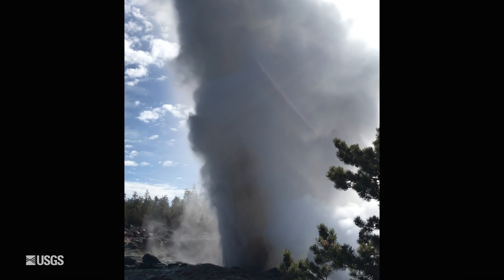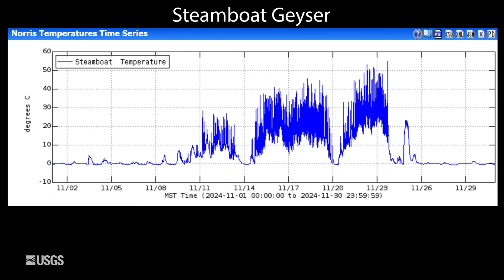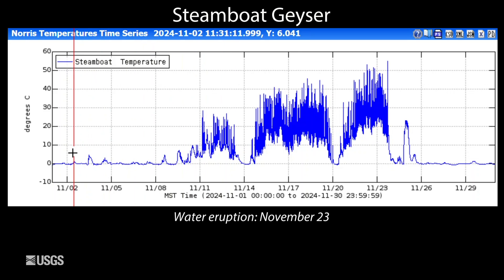Finally, looking at the tallest geyser in the world — Steamboat Geyser. We had the 6th eruption of the year, and that was on November 23rd. This is the temperature in the outflow channel of the geyser. We started out the month being very quiet, sort of background temperature, freezing temperatures, and then we started to see minor geyser activity.